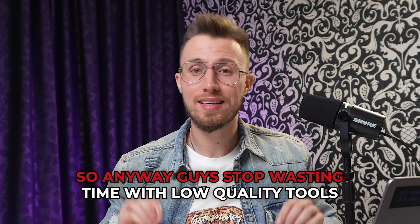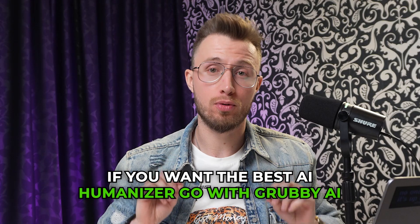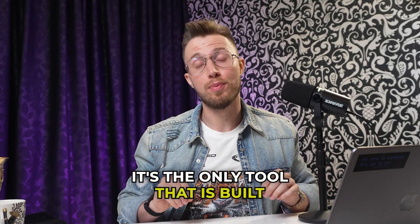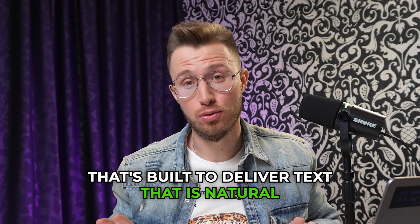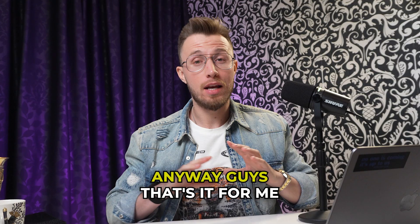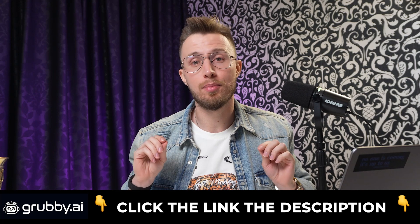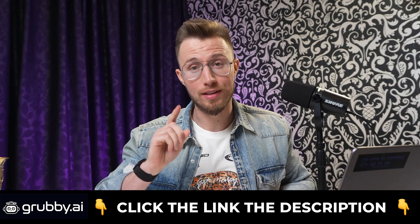So anyway guys, stop wasting time with low quality tools. If you want the best AI humanizer, go with Grubby AI. It's the only tool that is built off the back of real human writing, built to deliver text that is natural, convincing, and impossible to distinguish from real human writing. If you want to try out the tool, hit the link in the bio, and you can even test it out with a free 300-word trial. I'll see you on the inside.